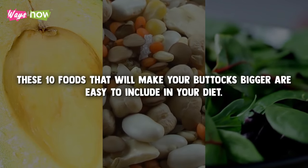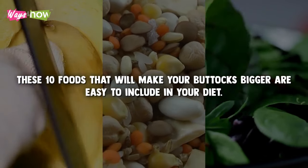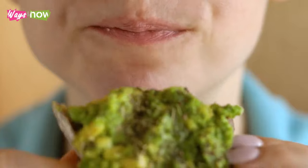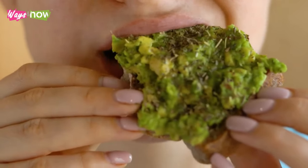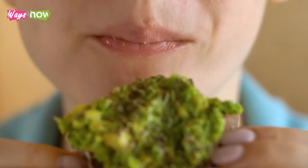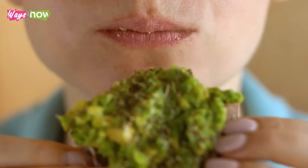These 10 foods that will make your buttocks bigger are easy to include in your diet. Additionally, they have plenty of other health benefits. So, eating more of these foods won't just help you develop the buttocks you want — you'll also be able to enjoy a healthier and more active life.